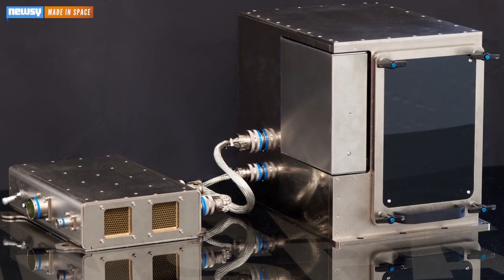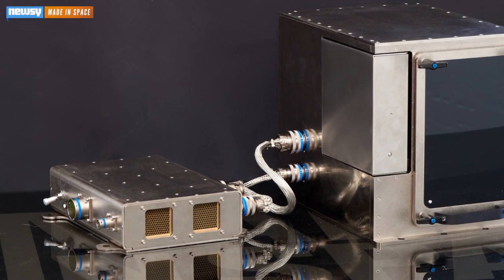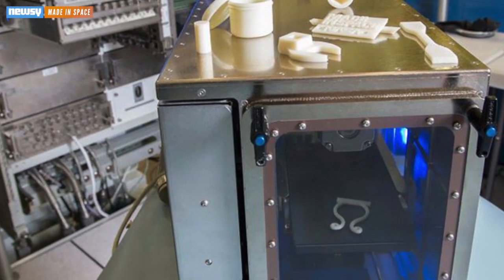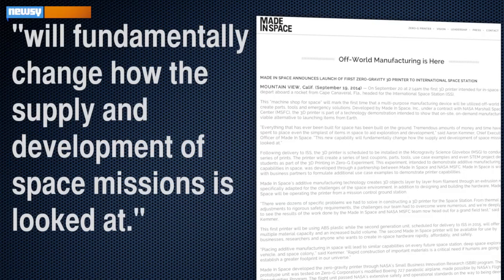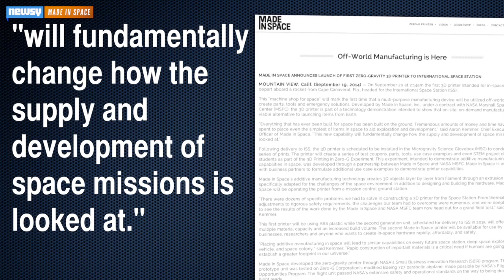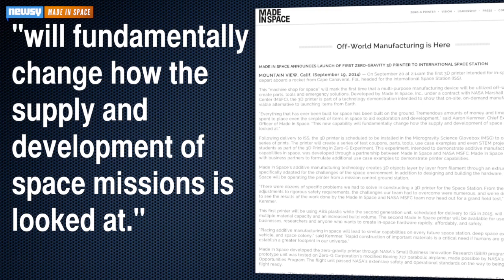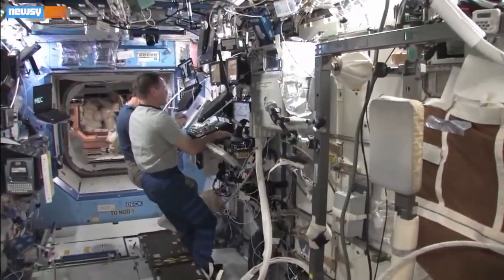California-based company Made in Space was contracted by NASA to manufacture a 3-D printer capable of functioning in zero gravity — and it isn't just for show. In a press release, CEO Aaron Kimmers said the technology will fundamentally change how the supply and development of space missions is looked at.